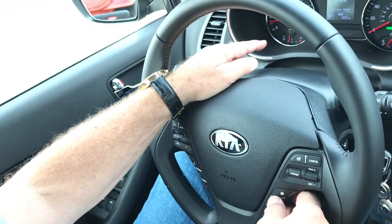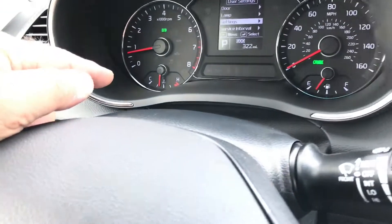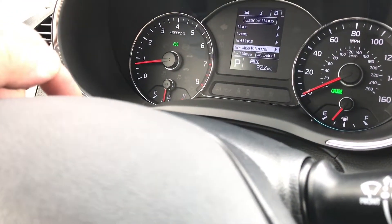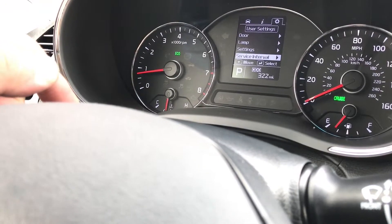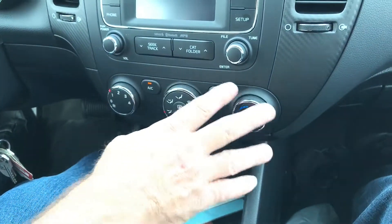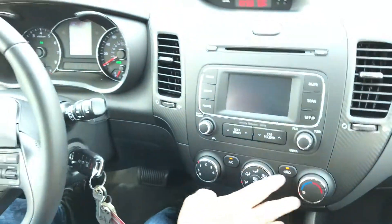I can change the display to lamp, settings, or service intervals — so everything is right in eye view. I don't even have to lean forward, so I can keep my eyes on the road.